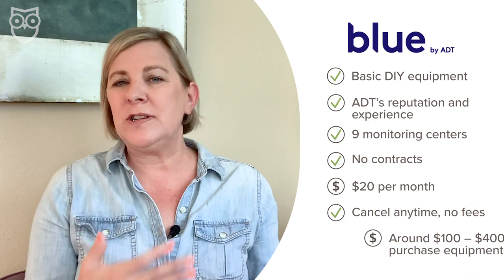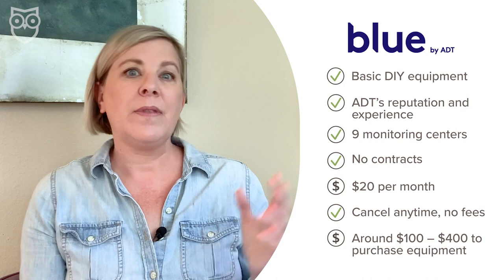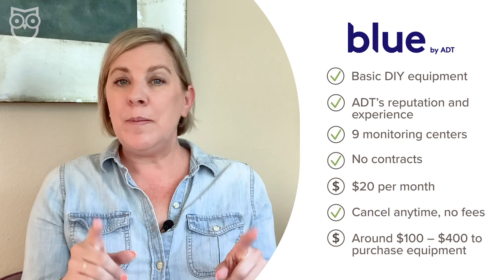So traditional ADT home security requires a three-year contract, but now you know that you can get a lot of ADT perks without that contract through Blue by ADT. Keep watching our channel for a brand new full review of Blue by ADT, where you'll get to see what this DIY system really delivers.